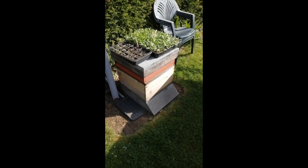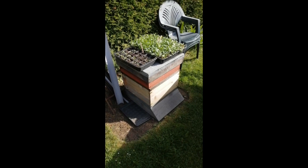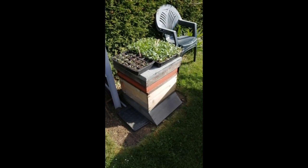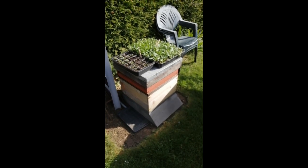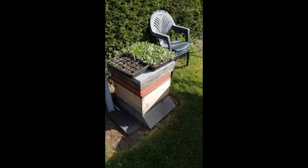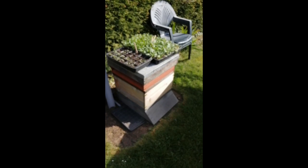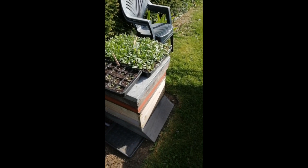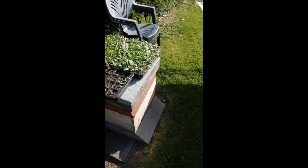Unfortunately my bee colony died over last winter — being a novice, they managed to starve because I did the wrong thing — so I'm going to try a new colony this year. This one's sitting waiting to go back to the place where it lives in my mum's garden, and it's usually being used as a stand for my little trays of flower seedlings: lobelia, alyssum and phacelia.